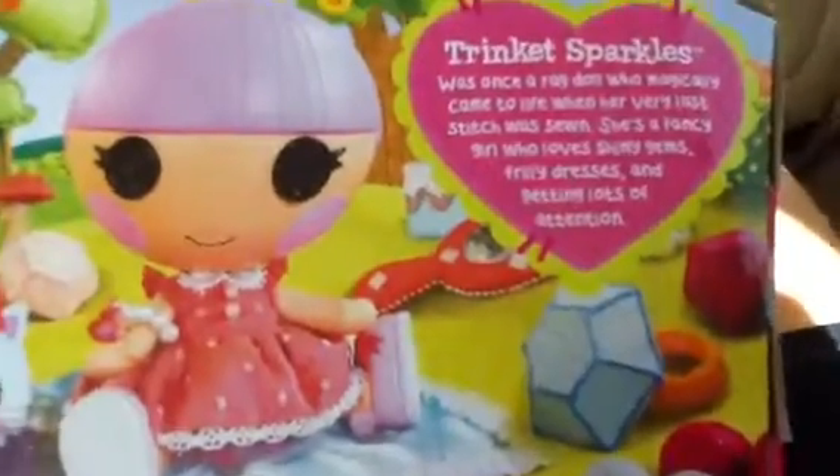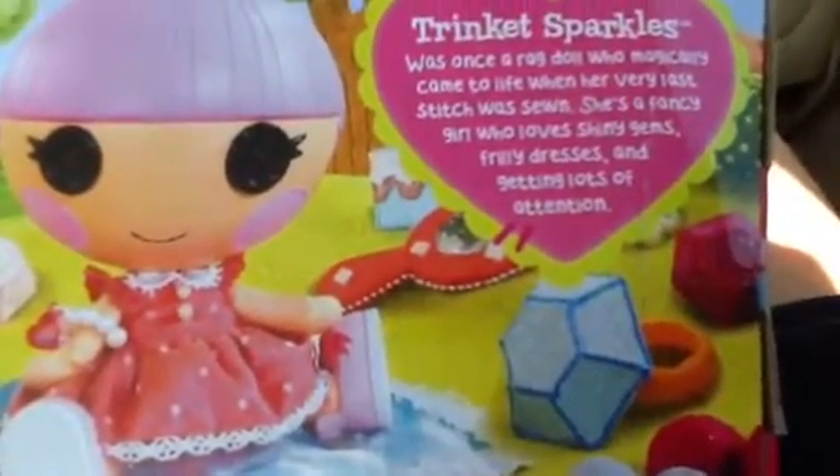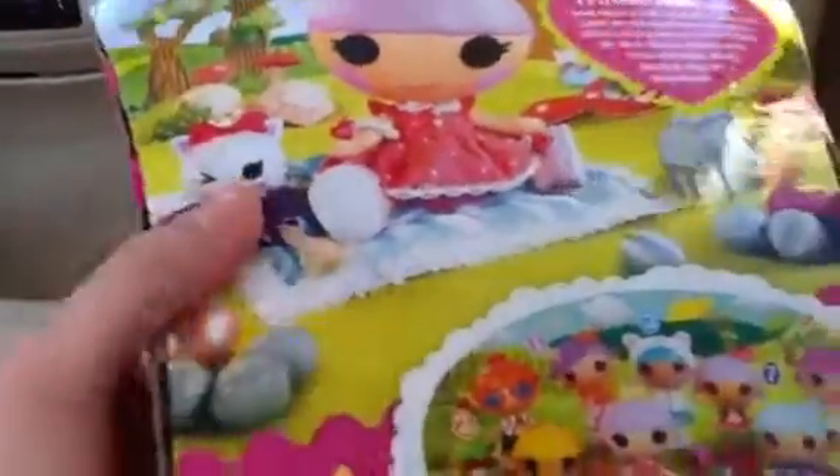She's a very fancy girl who loves shiny gems, frilly dresses, and getting lots of attention. She's a little ball of energy.